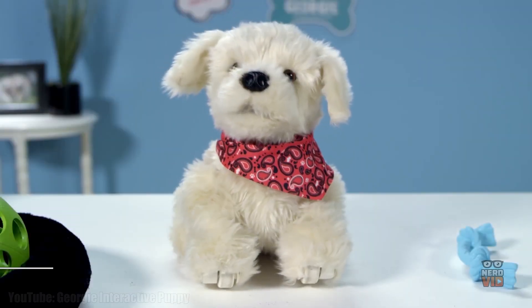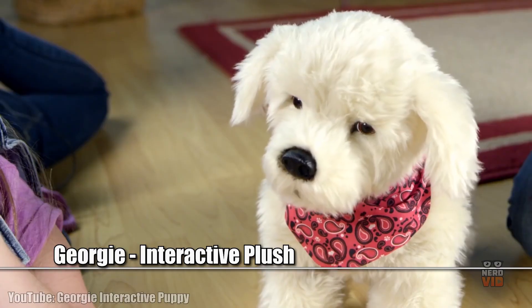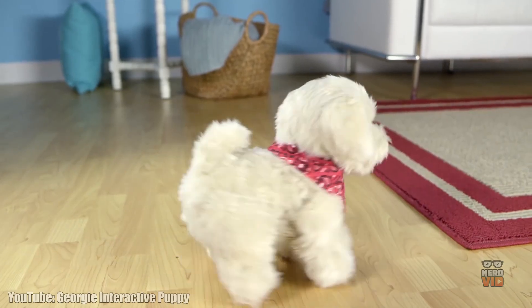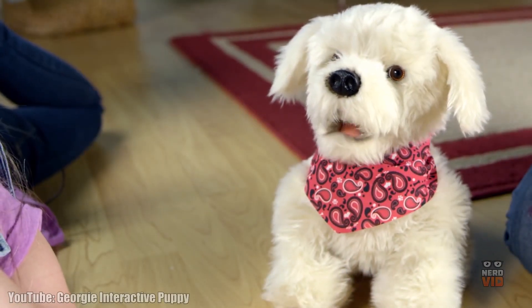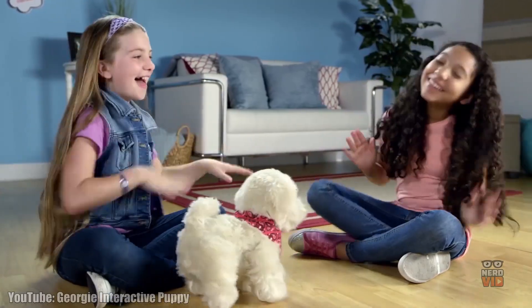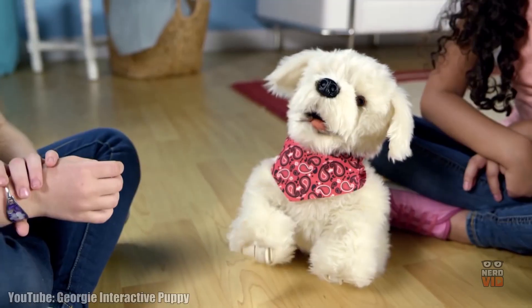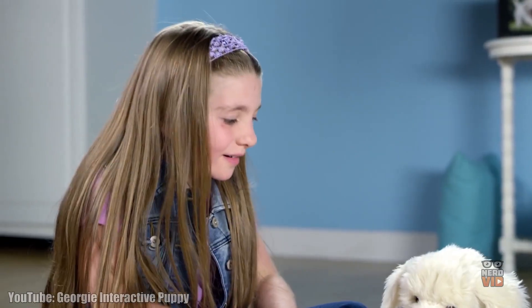Georgie is by far the most realistic-looking pet robot, having fluffy white fur and playful brown eyes, exactly like a cute golden retriever. Being such a good boy or girl, this heart-melting puppy has over 100 random interactions that allow it to play, tug on a rope, run, and pretty much behave precisely like a real dog. Georgie is definitely the most adorable pet robot, and this is why it is so popular worldwide.